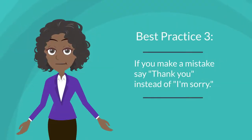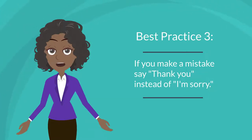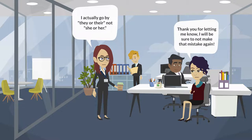Best practice number three: if you make a mistake and someone corrects you, say thank you instead of "I'm sorry" or any other drawn-out apology. It's okay to make mistakes, but don't make others feel like they need to tell you it's okay or draw attention to it. We don't want those who we've accidentally used the wrong pronouns with to feel their identity is a burden they need to apologize for.